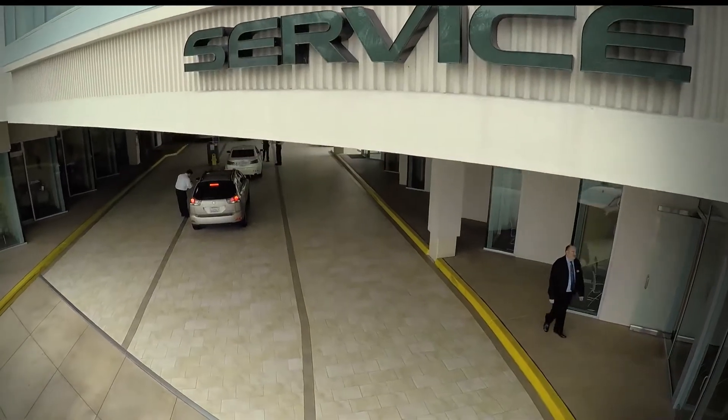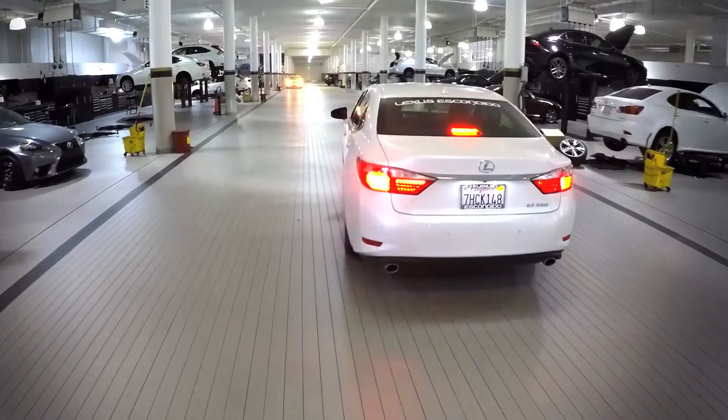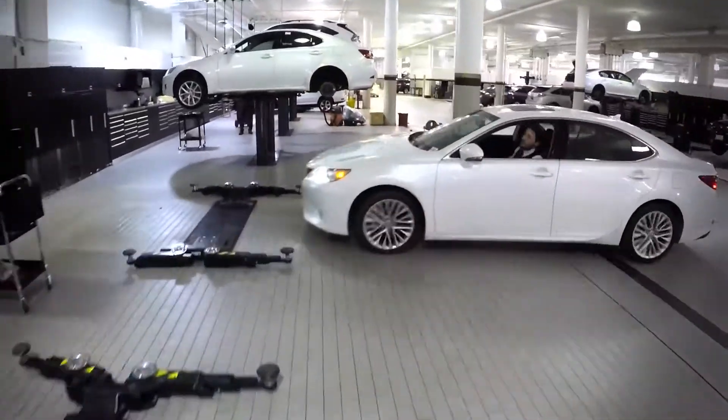The first level also contains our Lexus parts and service department. But friends, this is parts and service as you've never experienced it before.